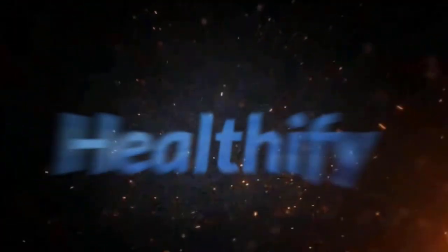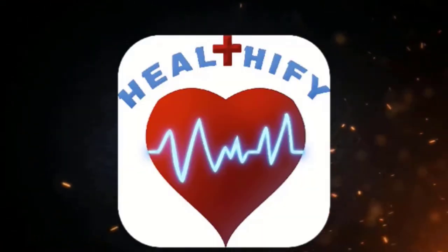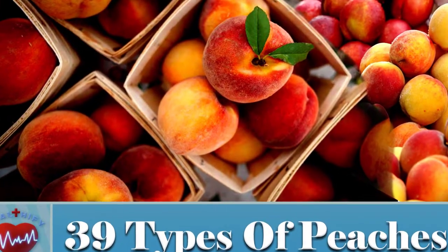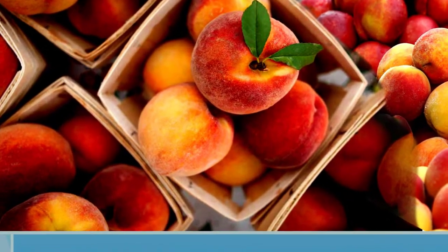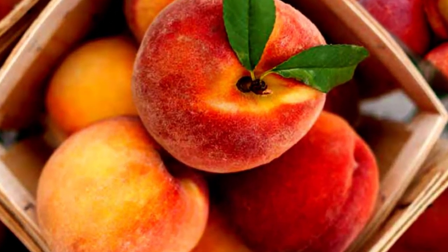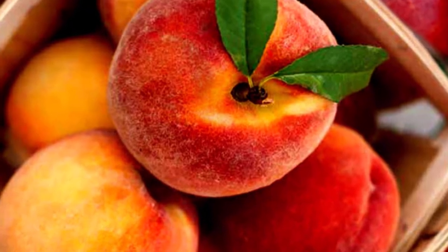Hello. Awareness is the key to be healthified. When one thinks of summer fruits, peaches instantly come to mind. Juicy, sweet, and packed with nutrients and antioxidants, peaches are a delectable summer treat that is healthy to eat.